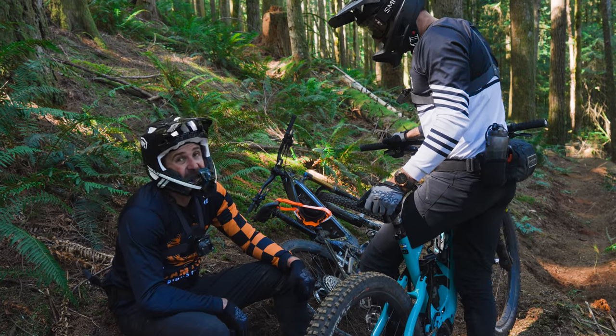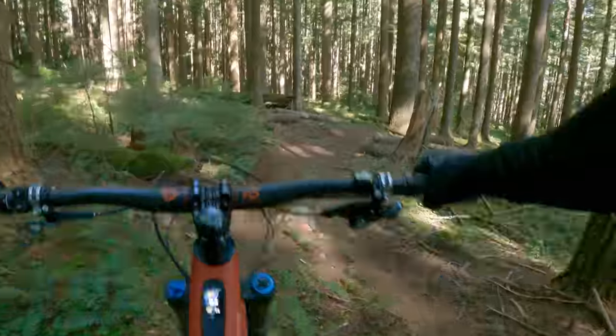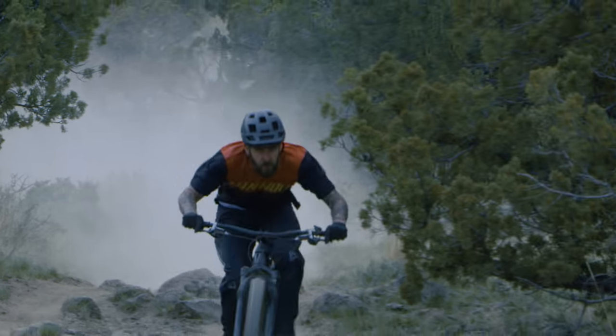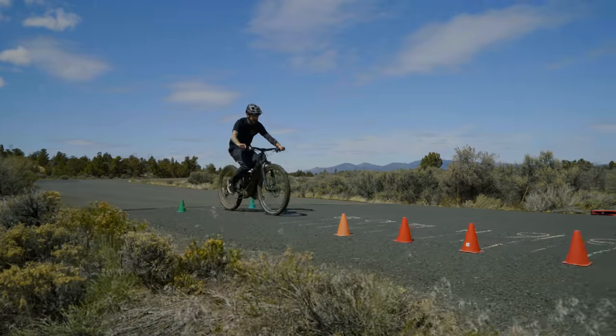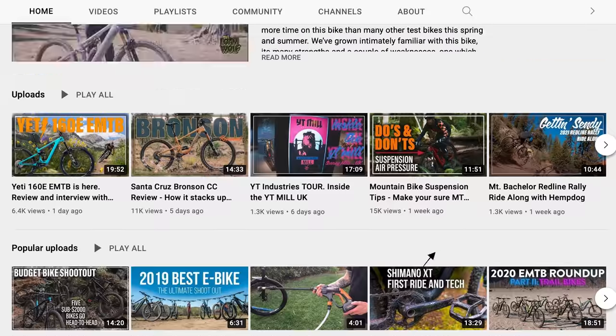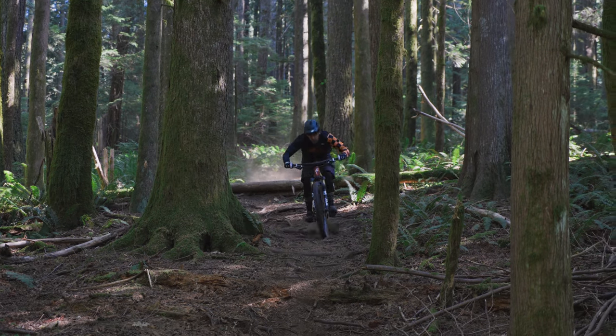Whoa! 285. Dang! Ever wonder how hot your brakes get on a long downhill? If you've ever heard the sound of sizzling skin on your brake rotor, hit that subscribe button.